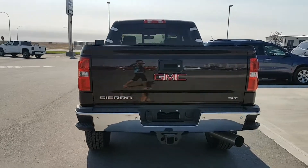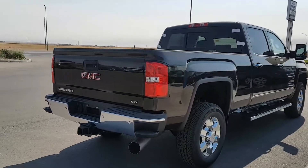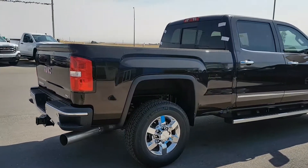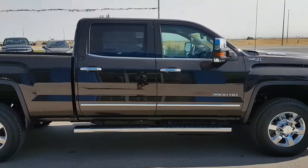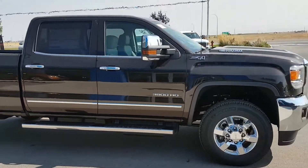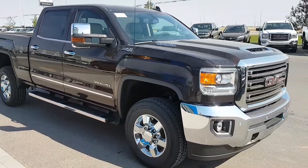It's mahogany in color, a new color for 2018. SLT trim line, four wheel drive. This truck has 20 inch chrome wheels, chrome trim door handles and mirrors, as well as running boards. Powered by a 6.6 liter 8 cylinder Duramax diesel engine and an automatic transmission.